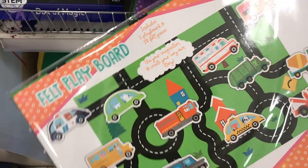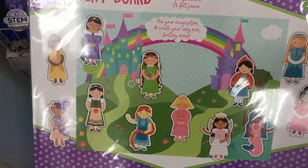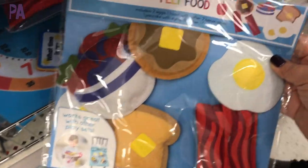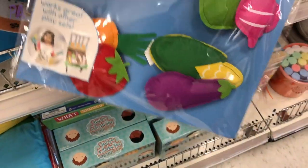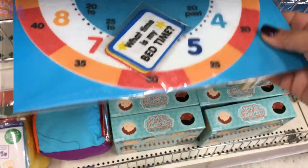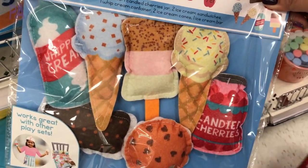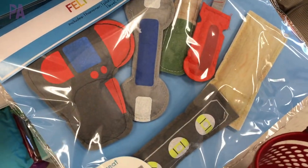These felt play boards are a steal — it's a board with all these different shapes out of felt. They had a car one and a princess one. They also brought back a whole bunch of felt sets: cooking ones, cookie ones, vegetable ones — great for imaginative play. And look at this — it's a felt clock. This is so cool. I did an activity about telling time and this would have been perfect for it. So be on the lookout for these felt play sets — they are a win every single time.